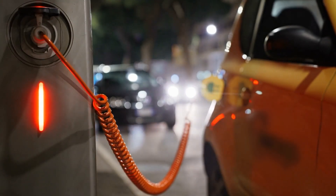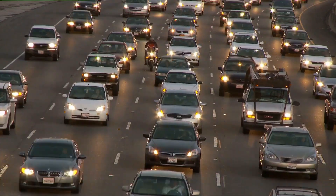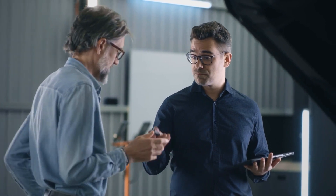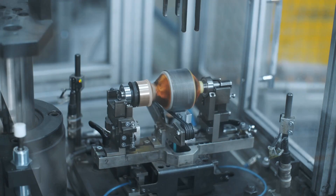Recently, under the impulse of electric mobility and the quest for ever higher performance and efficiency, axial flux motor technology has regained the interest of research institutes and technology startups. Axial flux motors are indeed better than radial flux motors in almost every way.